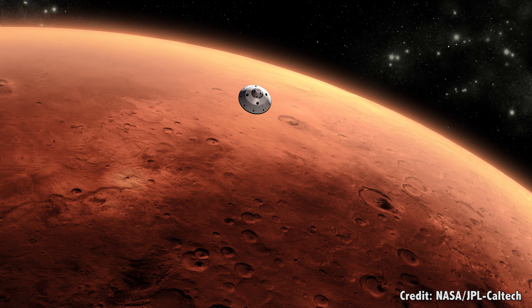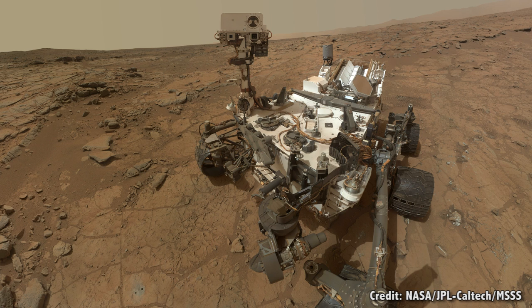We're always talking about Mars here on the Guide to Space, and for good reason. Mars is awesome, and there's a fleet of spacecraft orbiting, probing, and crawling around the surface of Mars. The Red Planet is the focus of so much of our attention, because it's reasonably close and offers humanity a viable place for a second home.